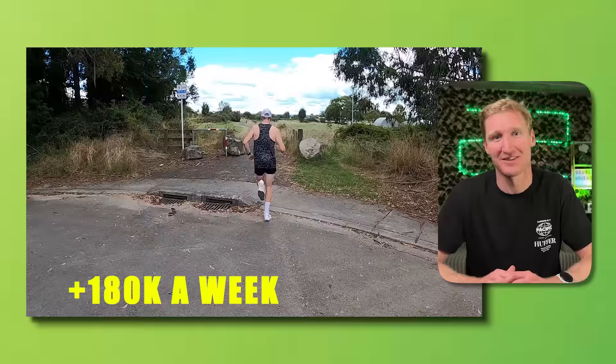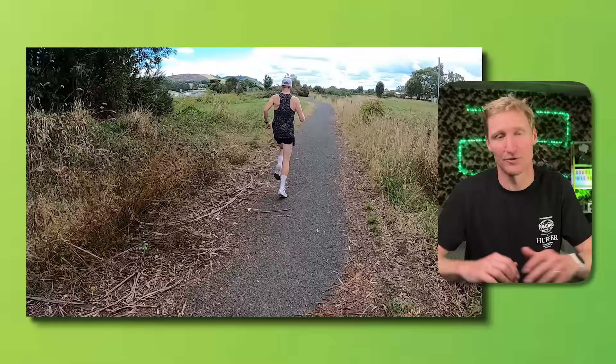If you're a professional runner like Marius and you're hitting 180k-plus a week, you've probably got the capacity to throw in a few more sessions. But I definitely did not. With the long run and the double day, I was getting more than enough.